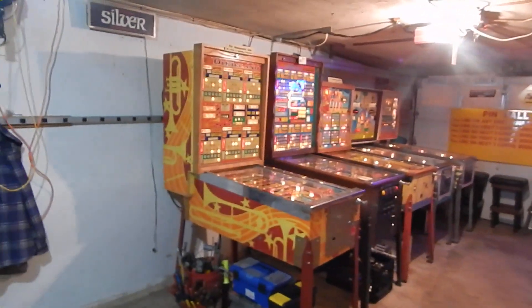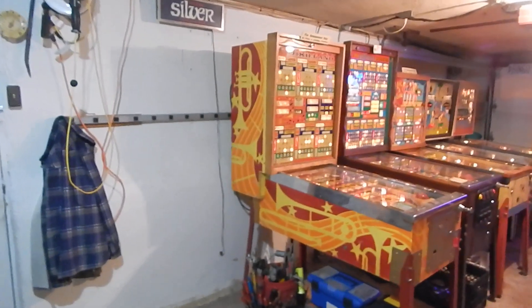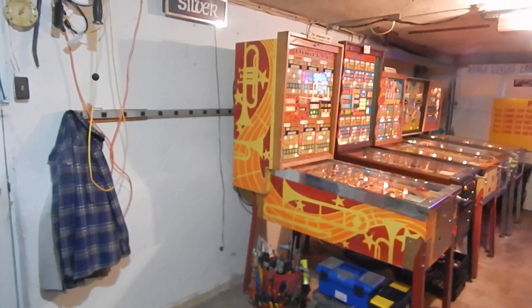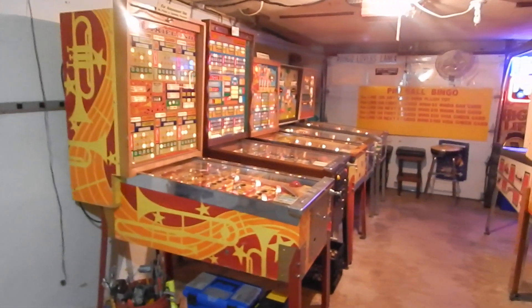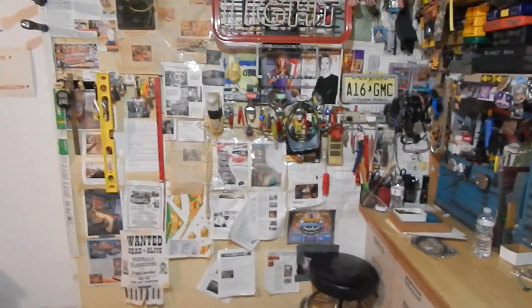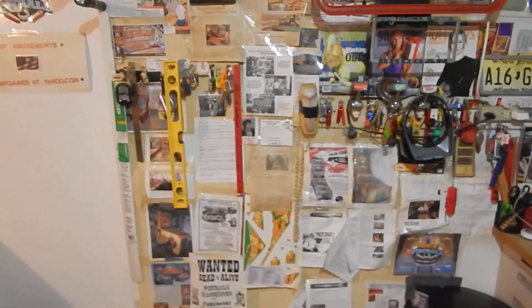Four games went to new homes — they went to really great people who are going to care for them. The four machines that went are Gay Time, Silver Sales, Card Whiz, and a Seeburg that used to be here in front of my workbench.